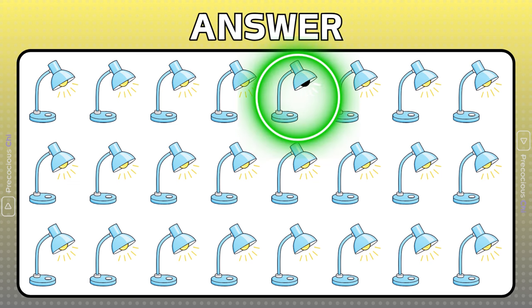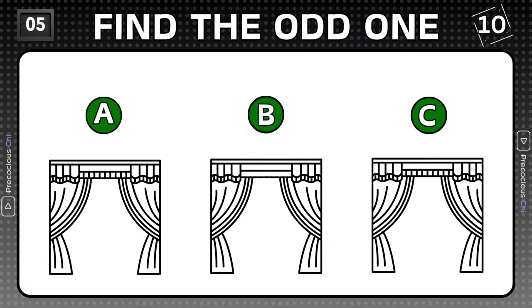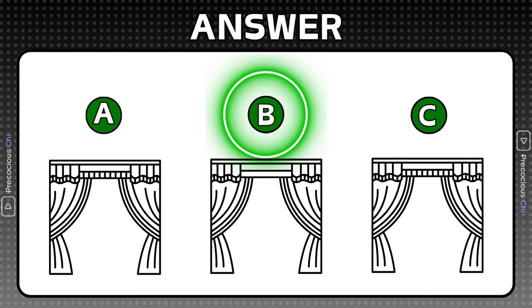This desk lamp is turned off. This curtain valance has less detail than the others.